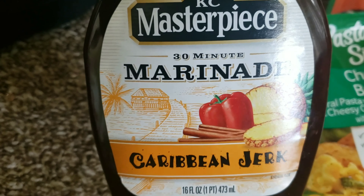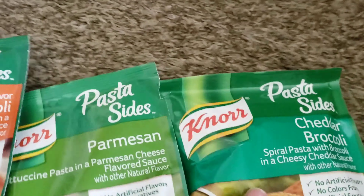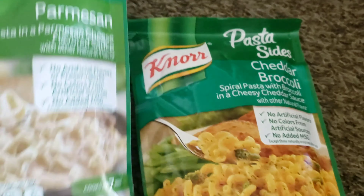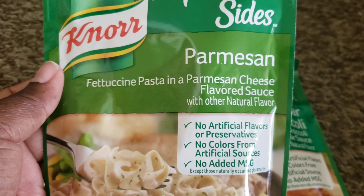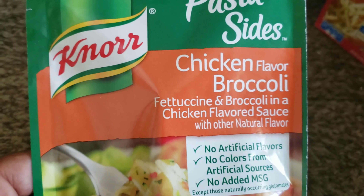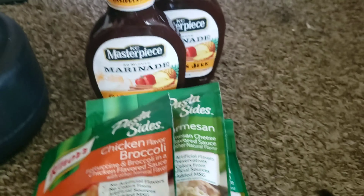So I got this from Shoppers. I had these three things from Shoppers. I like these Northside sides — they go really well with your dinner and they're quick, fast, simple, easy to make. This one is just the cheddar broccoli. That's pretty good; I don't think I had this one before. This one is the Parmesan fettuccine pasta and the Parmesan cheese flavored sauce. And I've had this one — the chicken and broccoli one — this one is good as well too. So that is all the things that I got from Shoppers.